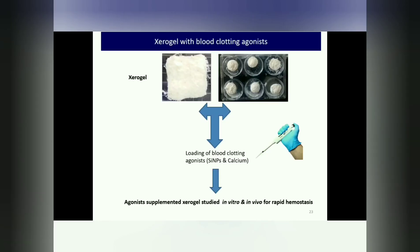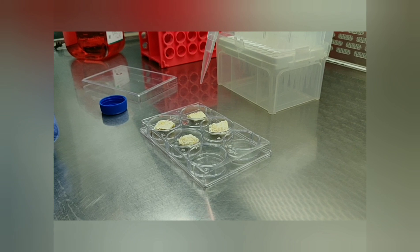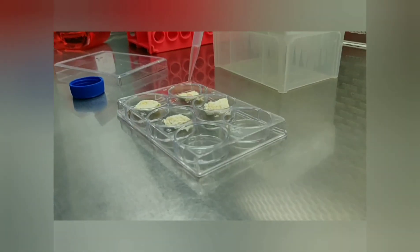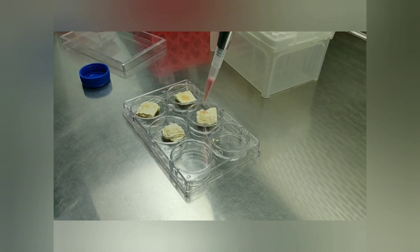To accelerate the coagulation mechanism of Zero-Gel, we have incorporated silica and calcium into the Zero-Gel. The silica and calcium incorporated Zero-Gel showed improved hemostatic potential in in-vitro assay in comparison to the commercial silox and gauze.